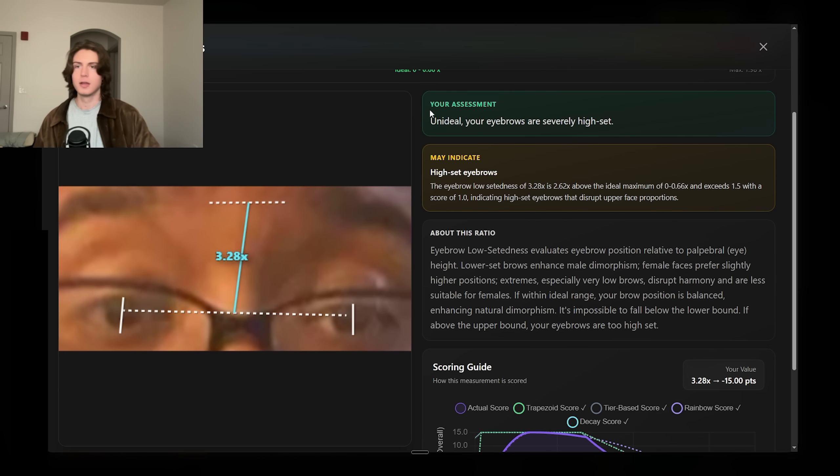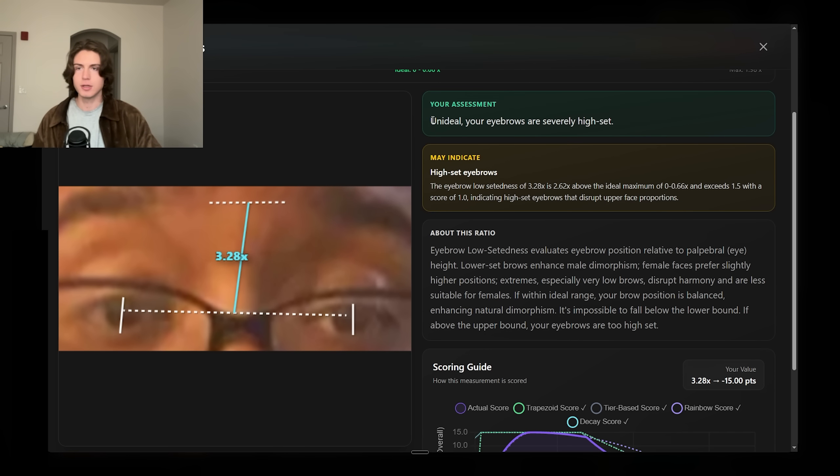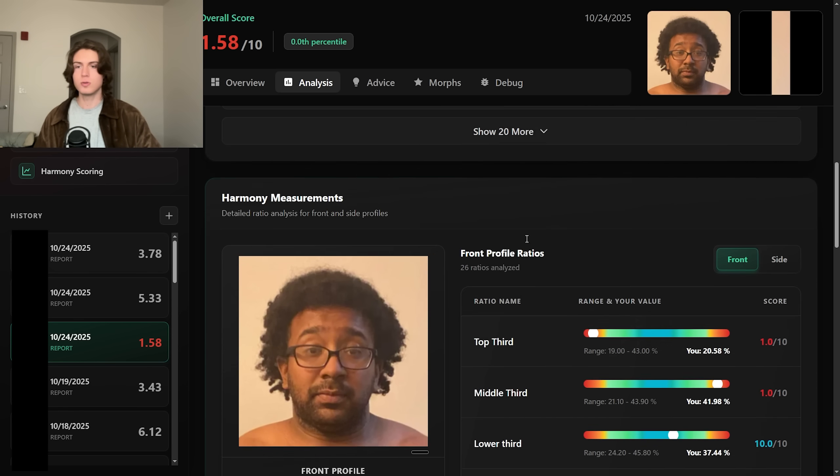The software — Face IQ Labs — says: 'Your assessment: unideal. Your eyebrows are severely high-set.' And they really are. We take the height of the eyes, draw a line there, and compare it to where the eyebrows are. You can kind of see it drawn out. His eyebrows are 3.3 times taller above the eye line than the height of his eyes — that's very, very high-set.